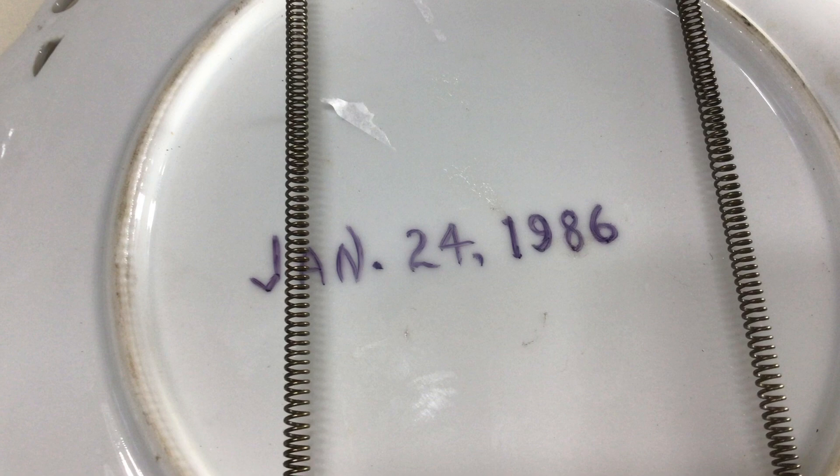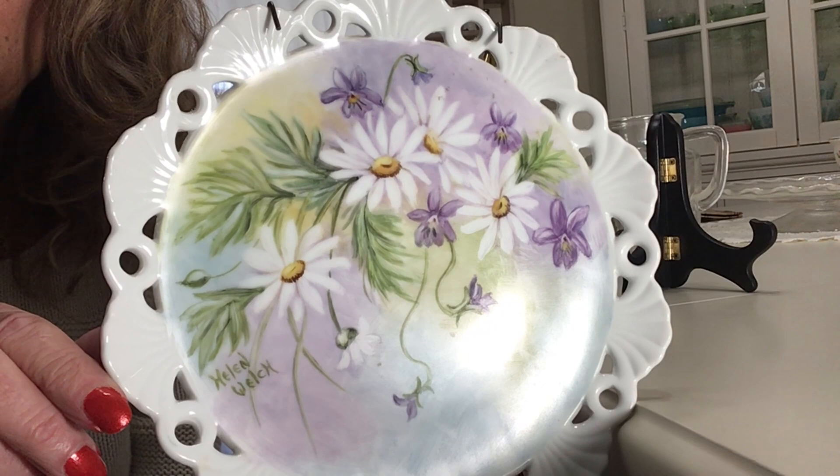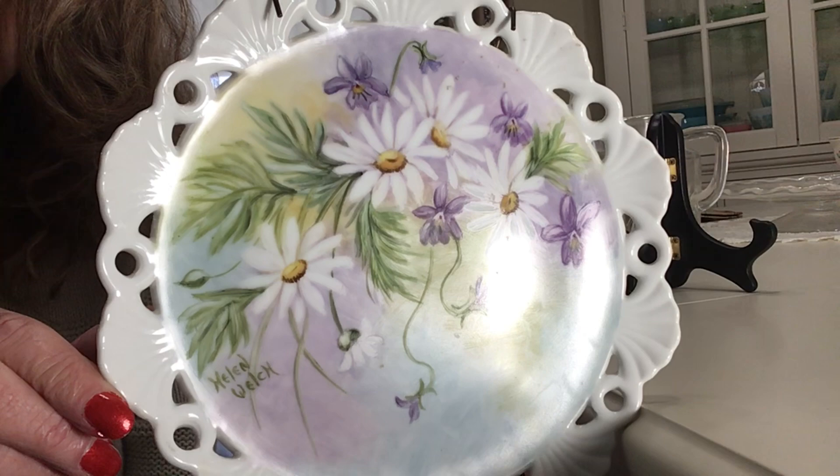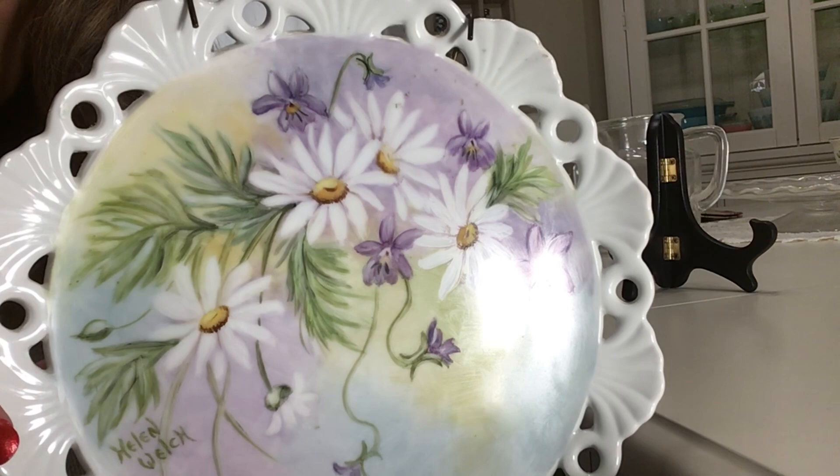I picked up another decorative plate, very different from the calendar one. It's hand painted by Helen Welsh — you can see that in the corner. It's just beautiful, in wonderful condition. I think they're daisies and violets. Super pretty up close. I think I'm going to be asking somewhere between $10 and $15 — I'll see what they're going for.